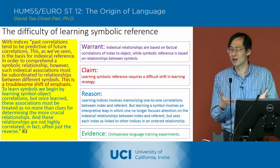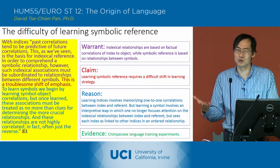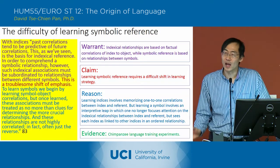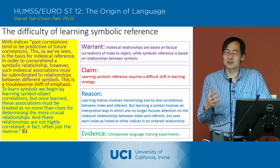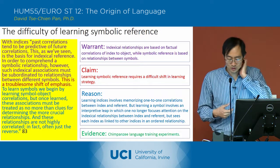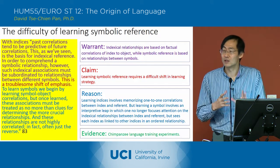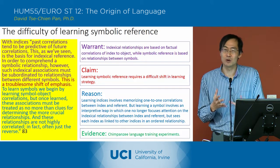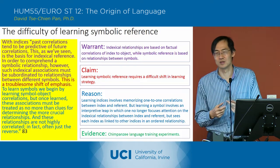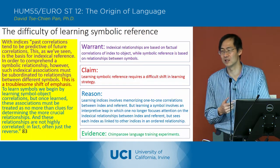He talks about three chimpanzees named Austin, Sherman, and Lana. Lana was the one who didn't pick it up so well. What was key to these experiments is that the experimenter, Susan Savage-Rumbaugh, constructed a very simple language. The simple language consisted basically of two verbs, which would have been 'pour' and 'give.'